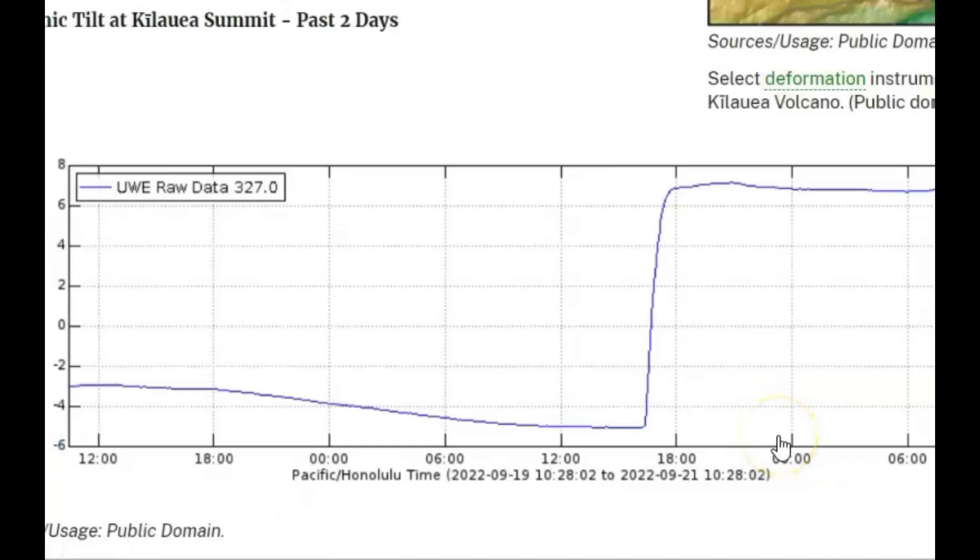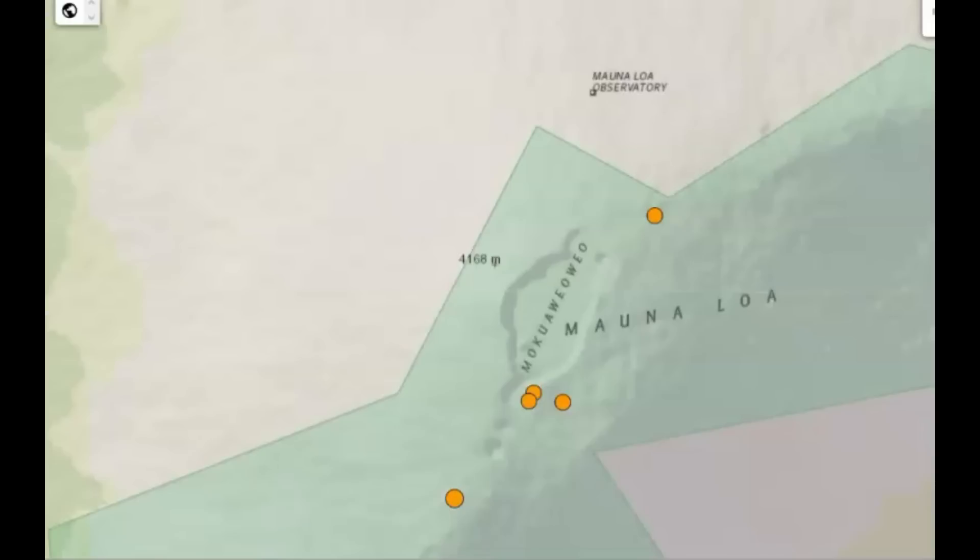As of right now, they're showing about 9 micro-radials of uplift going on there at Mauna Loa. There's only been five earthquakes within the last 24 hours, the largest being a magnitude 2.0, and that was 0.8 miles above sea level. In the last week, there's been 24 earthquakes. The largest was a magnitude 2.3, at minus 0.5 miles — that would be above sea level.